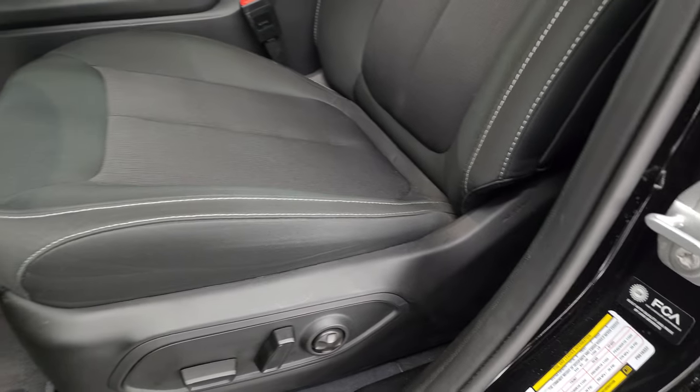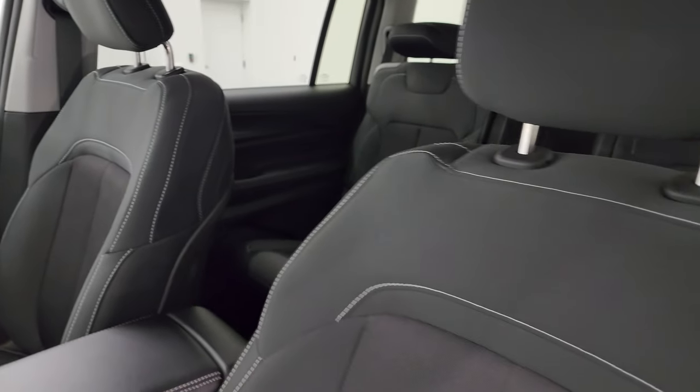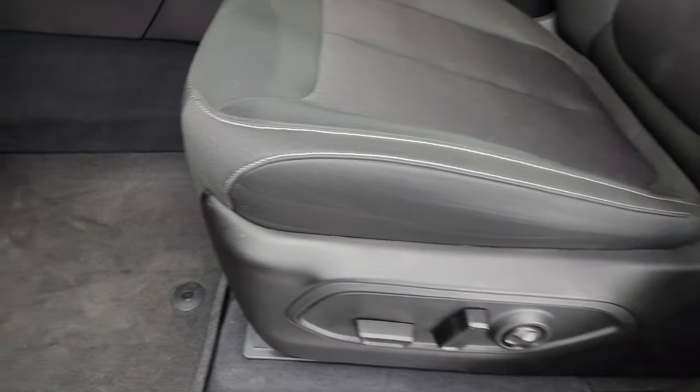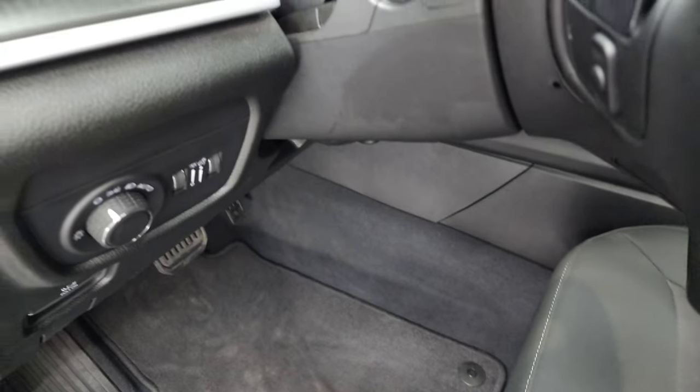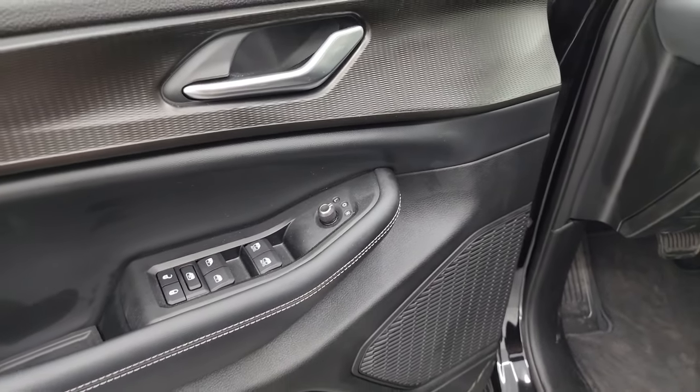Inside, the Laredo package gives you the black cloth bucket seats and power driver seat — no rips, no tears on these seats, they are absolutely perfect. This vehicle has never been smoked in. You get the power driver seat with lumbar, factory floor mats, auto headlamps, tilt and telescopic steering wheel, power windows, locks and mirrors.